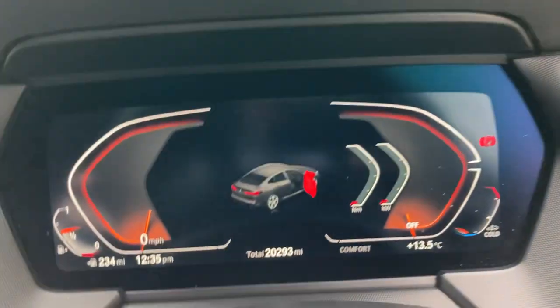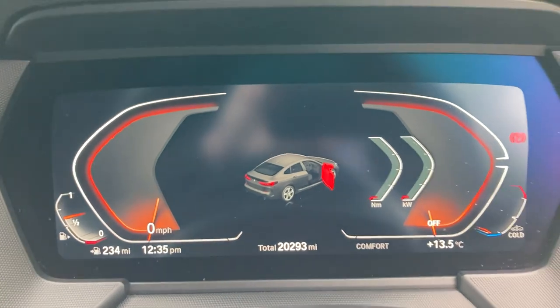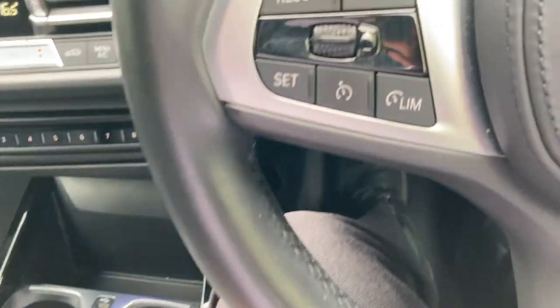Jumping inside, you can see the mileage there — 20,293 — on the fully digital dashboard. Starting the car: foot on the brake, press the start button, and it fires up that petrol turbo engine.